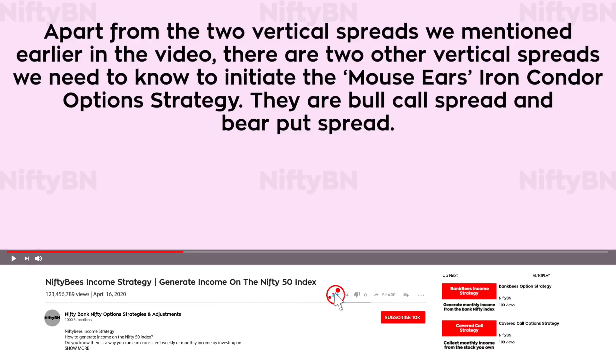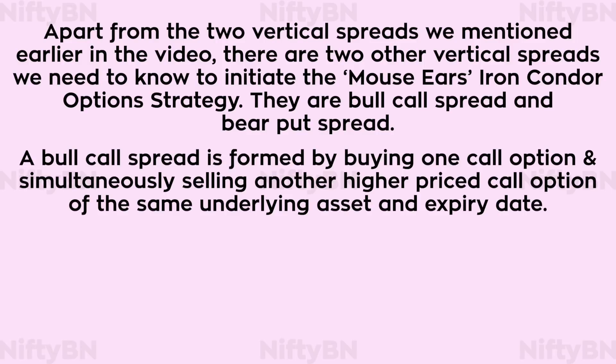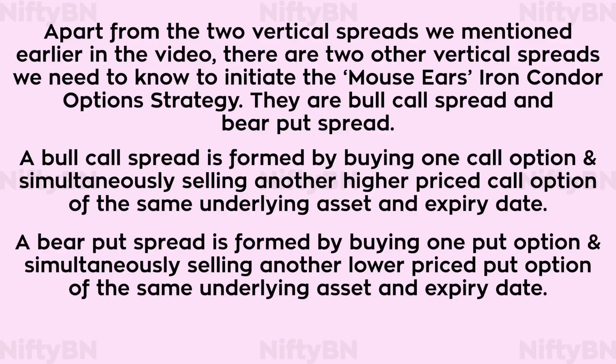Apart from the two vertical spreads mentioned earlier, there are two other vertical spreads we need to know to initiate the mouse ears iron condor: bull call spread and bear put spread. A bull call spread is formed by buying one call option and simultaneously selling another higher priced call option of the same underlying asset and expiry date. A bear put spread is formed by buying one put option and simultaneously selling another lower priced put option of the same underlying asset and expiry date.